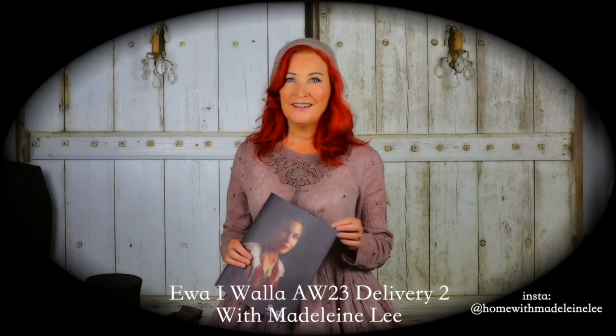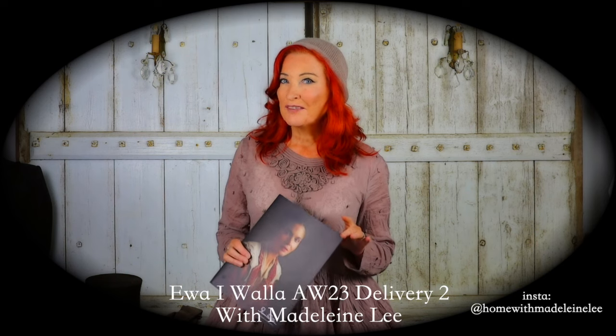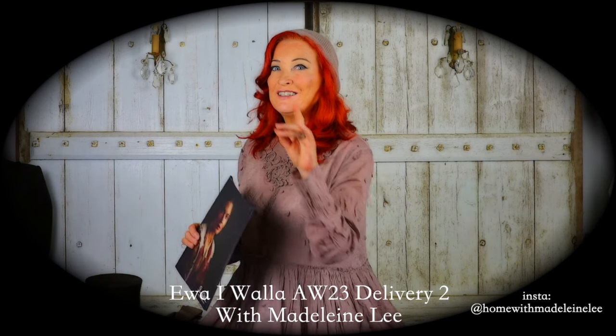Hi, welcome to At Home with Madeleine Leigh, Yves Rivella Autumn Winter 2023 Delivery 2.